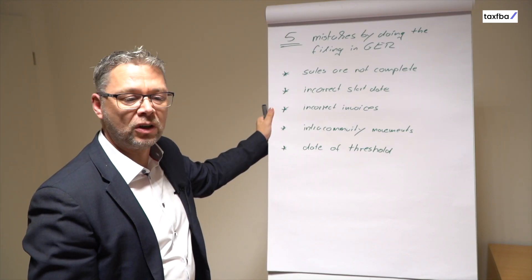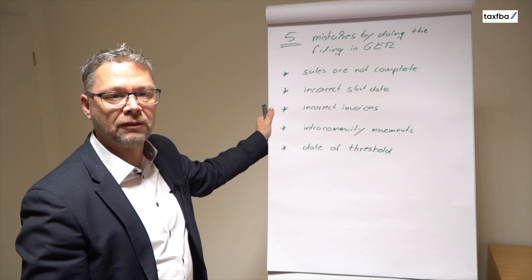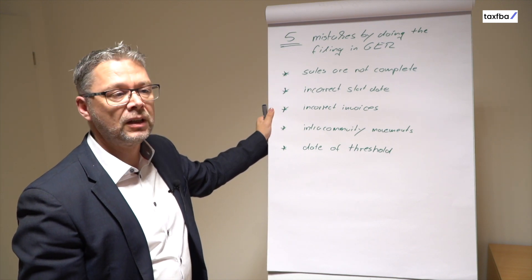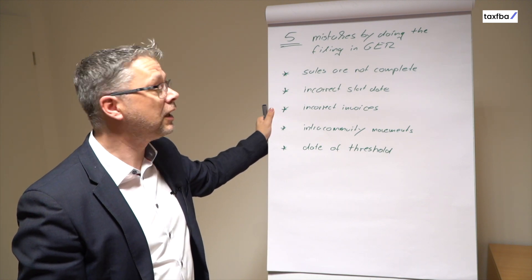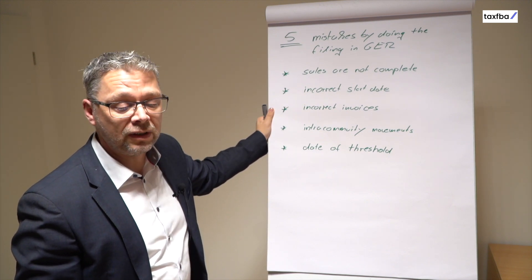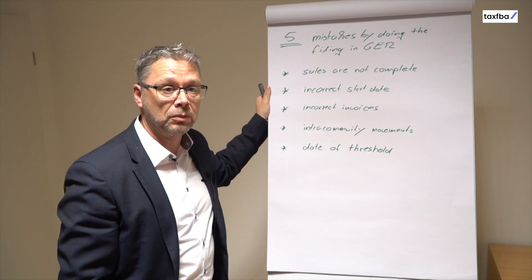You are a seller from Europe or a non-European seller and you have to be registered in Germany and give your monthly filing to the German Tax Authority. These filings have to be correct. However, there are often a lot of mistakes in the data we get from our customers, our clients, and here I show you the five main mistakes sellers are making while providing the necessary information for the Tax Authority in Germany.